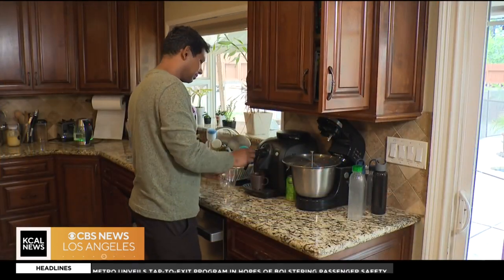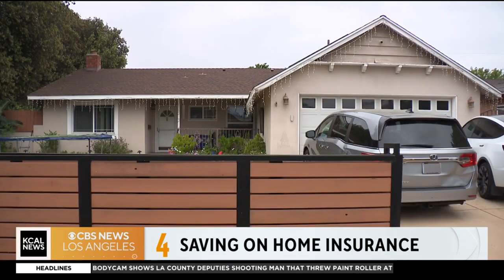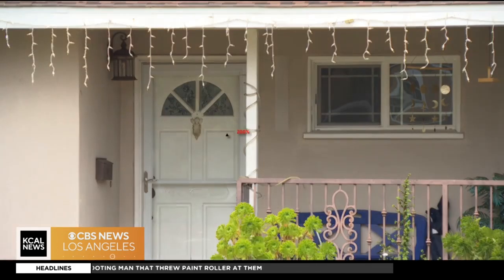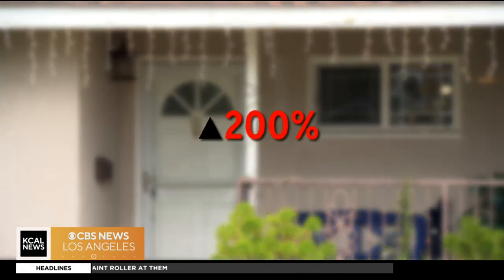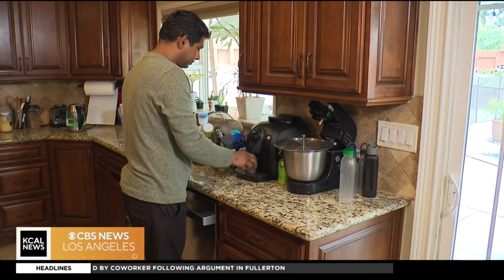Gaurav Barjuaj and his family live in a modest 1,600-square-foot home in West Hills. It's not near a brush-filled hillside or a dangerous slope, but their homeowner's insurance just increased more than 200%. Even shopping around, he might save $4, $5, maybe $10 a month, but it's going to be a hassle, so he feels he has to live with it. Living with sky-high insurance rates has many Californians struggling.